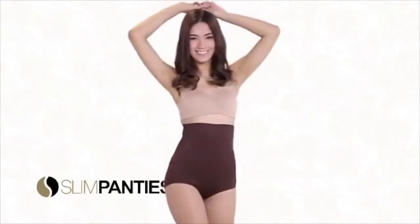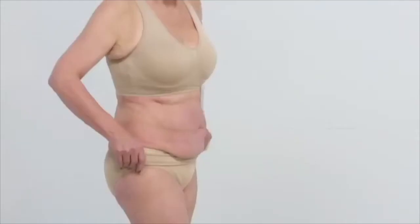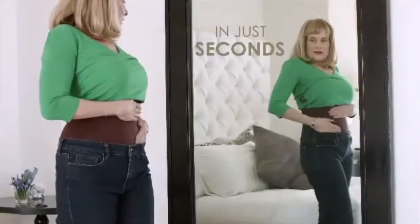Slim Panties has a proprietary 360-degree design with an extra wide compression band that is part of the panties, so it hides excess fat around the waist, back and abdomen — making you look up to two sizes smaller in just seconds!